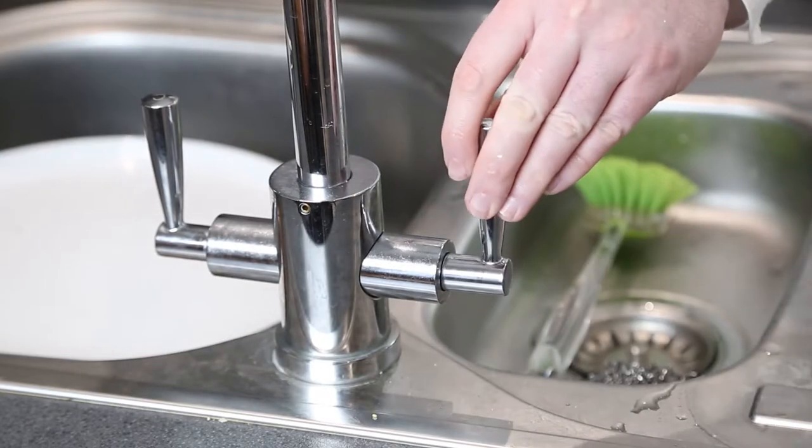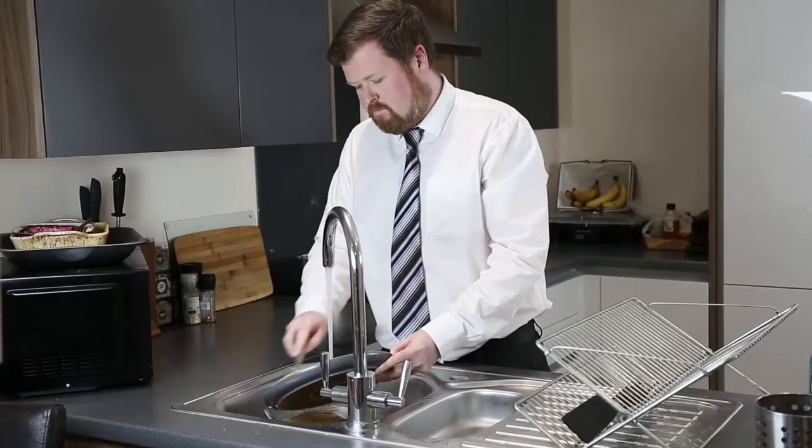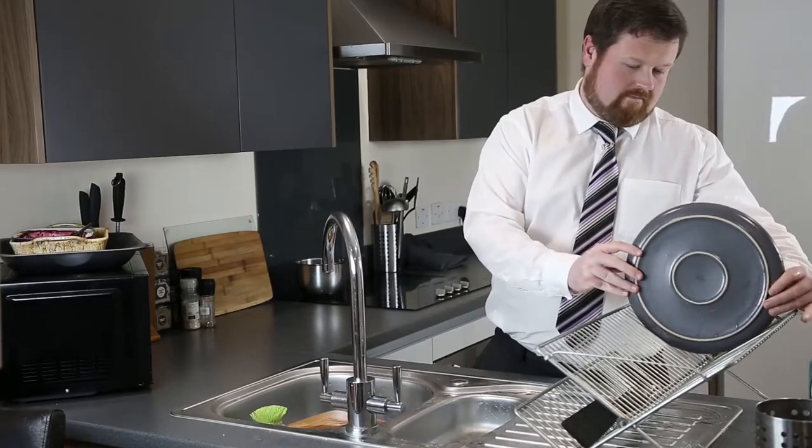For my bills I would definitely say they've gone down, especially with the water. As it's using the building heat to warm the water via the compressor and heat pump, it does make a big difference to your actual outlay in energy costs.